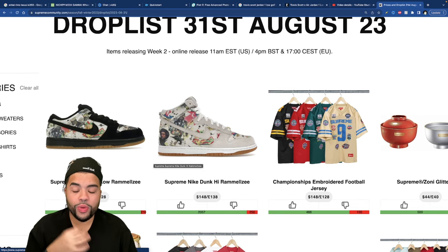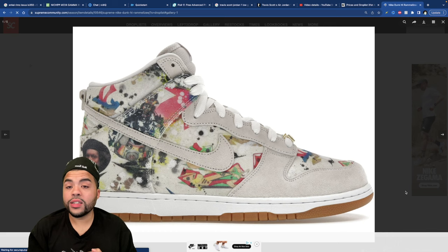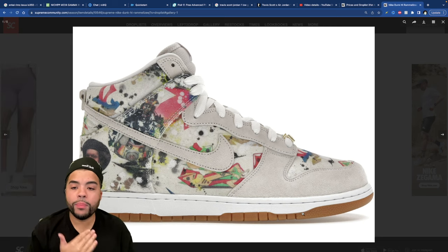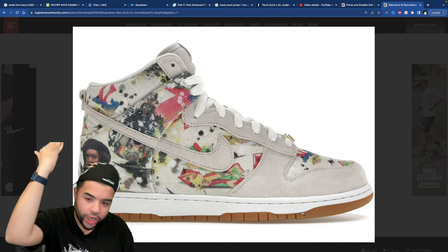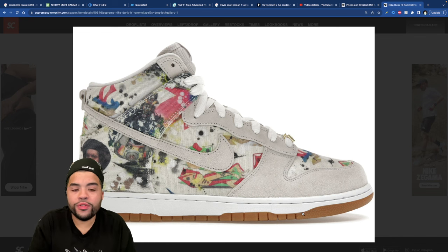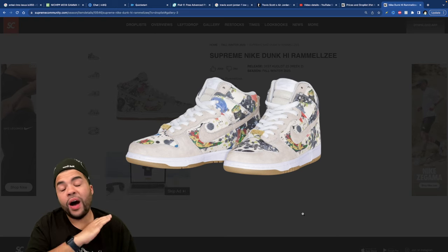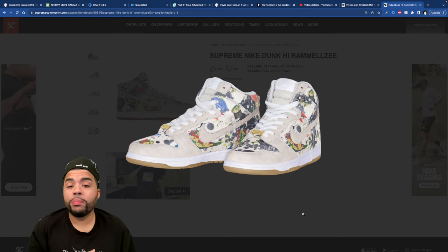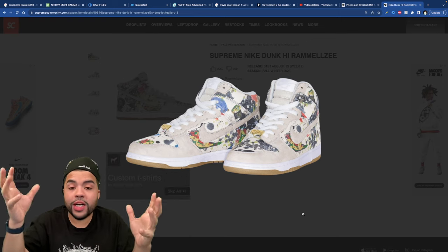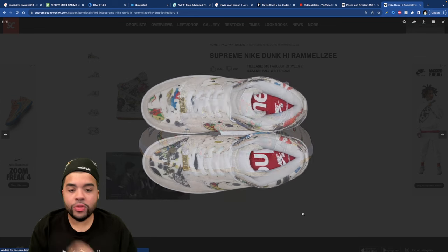The Ramelzi Dunks are really what I'm here for — these dunks are a work of art. This is what Supreme needs to drop. I'm pretty sure if you're watching this, this is what you've been waiting for too. These are sexy, I need them. I'd honestly take either colorway or both. I'm low-key gonna see if my girl can help me pick up a pair so I can go for the opposite color, and if I get both I'm doing a review on both.